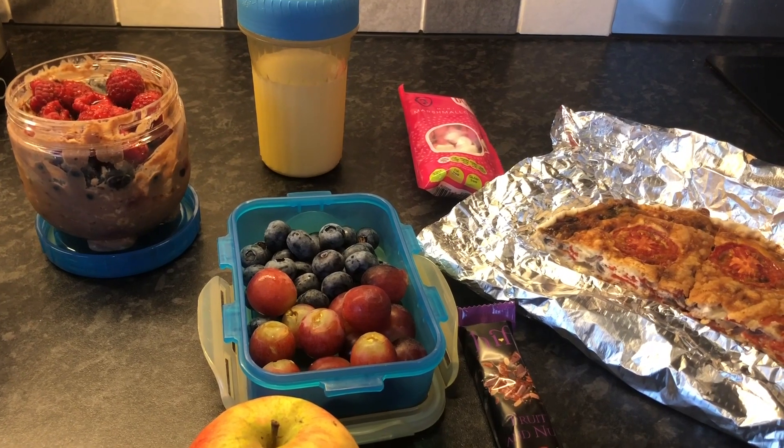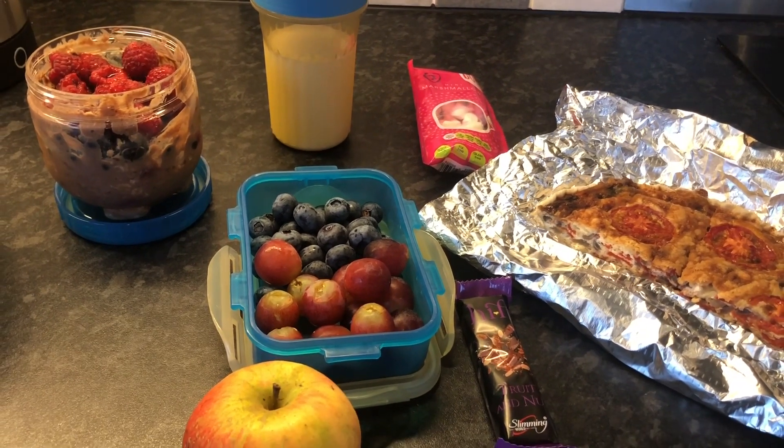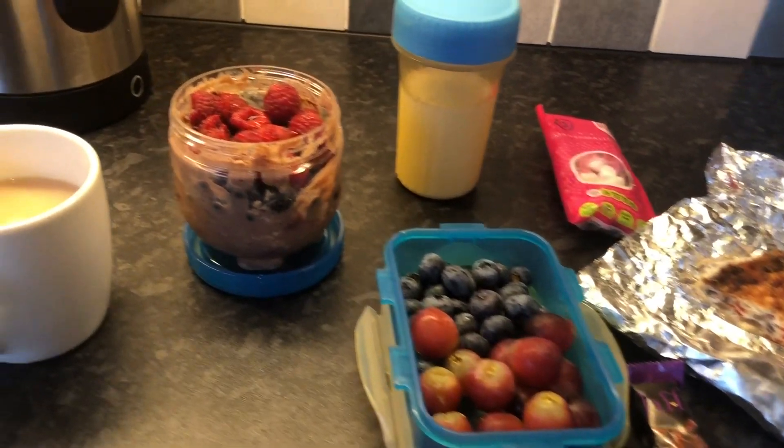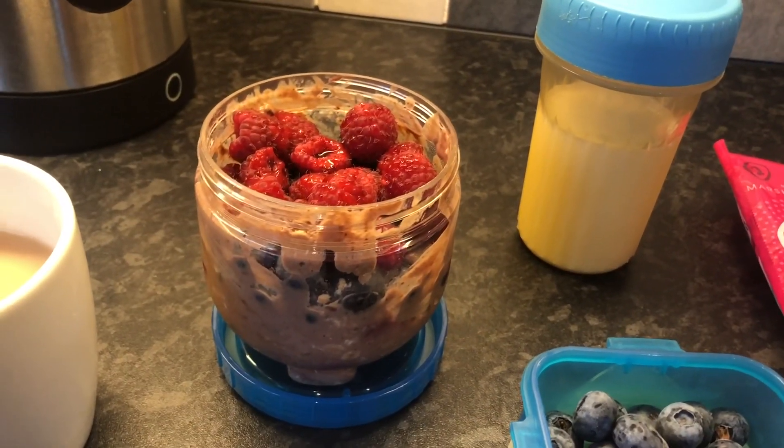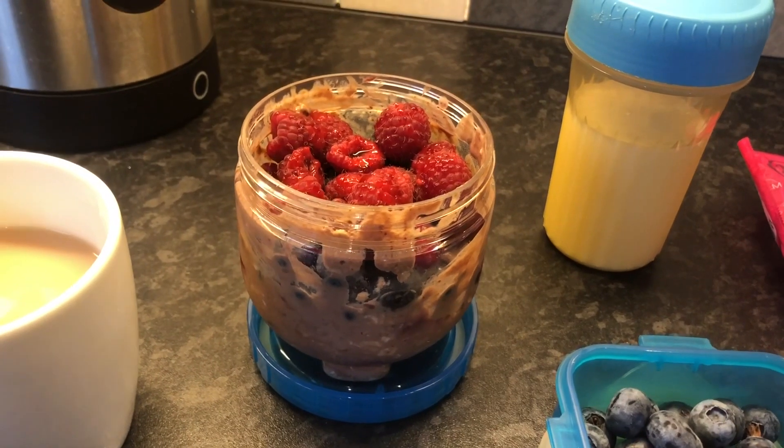Good morning! It's the first of September today and I'm going to do another 'what I eat in a day.' It's a work day so I'm having a coffee this morning. I'm also having this for my breakfast later with overnight cherry oats.